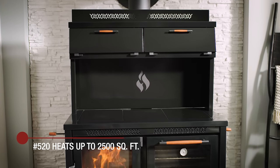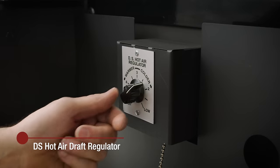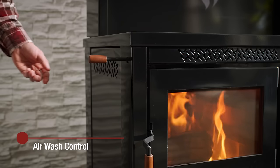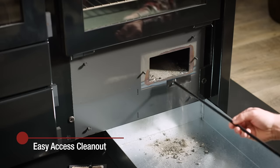The 520 series cook stove includes lots of convenient standard features: a warming shelf, a DS hot air draft regulator that helps you easily maintain the temperature you want, an air wash control that provides a constant flow of air to produce a better fire and cleaner glass, and an easy access clean out that simplifies routine maintenance.